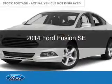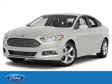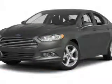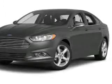This is a used 2014 Ford Fusion. It's powered by front-wheel drive, a 2.5-liter four-cylinder engine, and a six-speed automatic transmission.